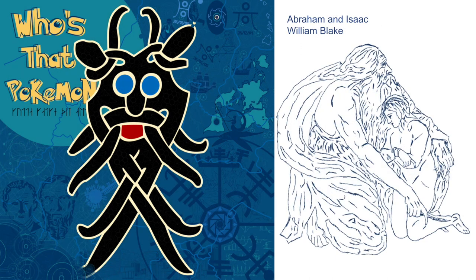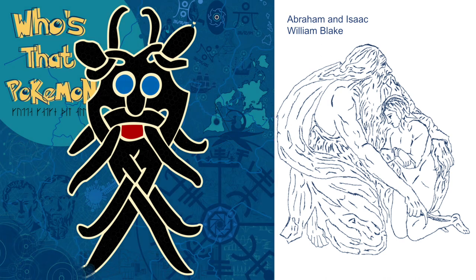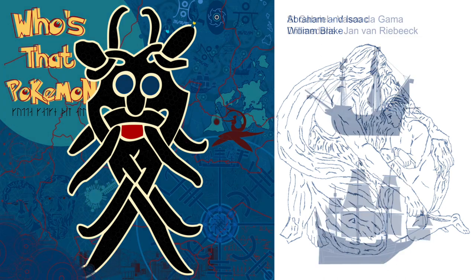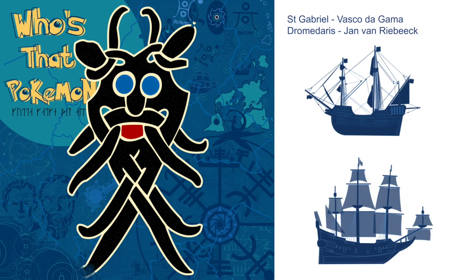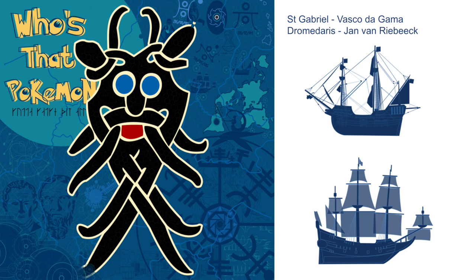Speaking about artists, this is Abraham and Isaac. It's a big religious scene from an artist called William Blake, who I really get a lot of my inspiration from. Then, seeing that I'm based in Cape Town, I've got a few of the famous boats that visited Cape Town back in the day. We've got the Saint Gabriel, which Vasco da Gama from Portugal sailed to Cape Town with.